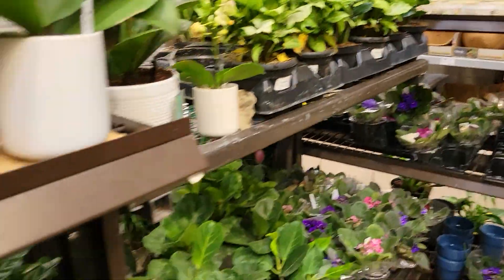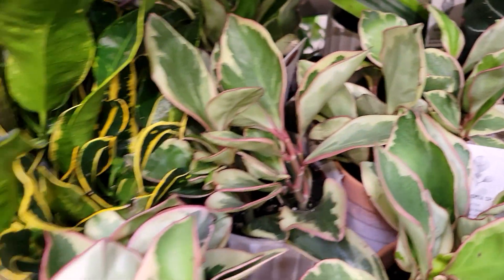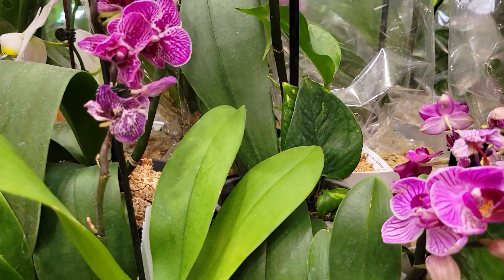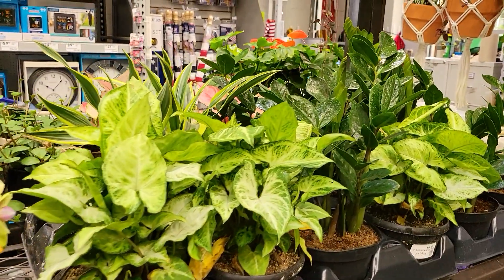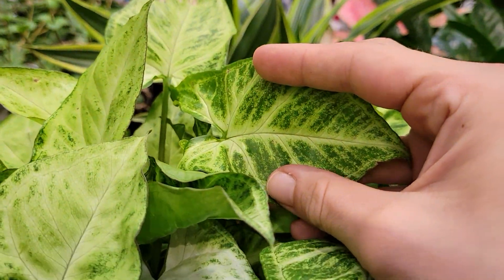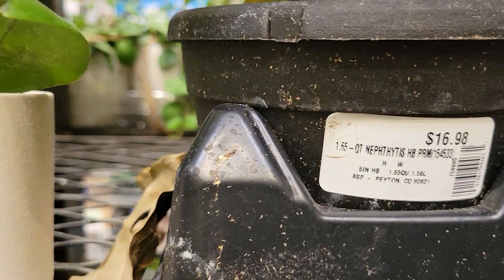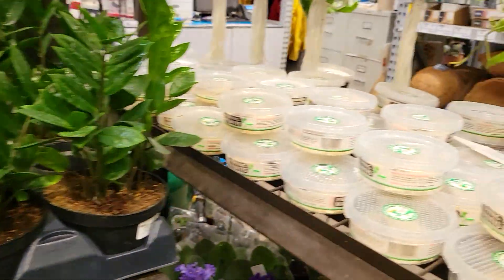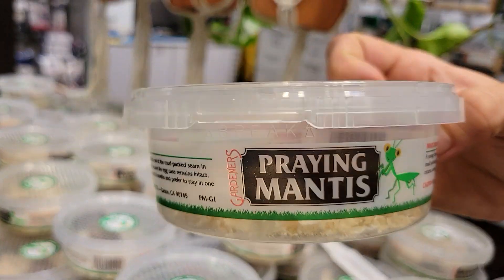They've got some giant alocasia regal shields — that's so cool, almost the size of mine. I've never seen them sold so big. And they've got some really nice-looking black velvet alocasia from the Urban Jungle line — around fifteen dollars. Some pretty peperomia ginny and some orchids — I love an orchid, they're kind of boring when not in bloom but they definitely re-bloom and are beautiful. And some more really full, beautiful syngonium — oh my gosh, so pretty. That one is seventeen dollars — a really good size pot for a syngonium. They had some ZZ plants and some praying mantis babies too!